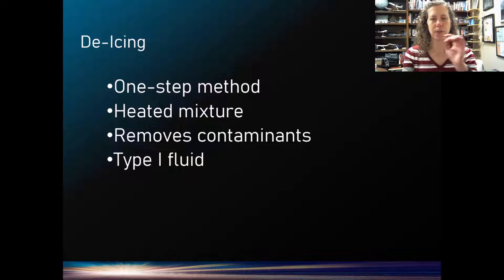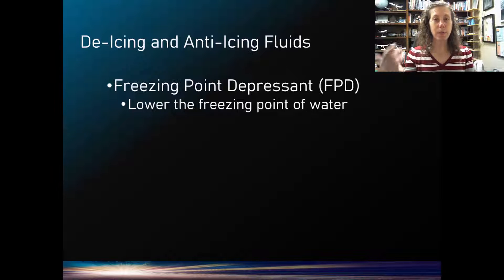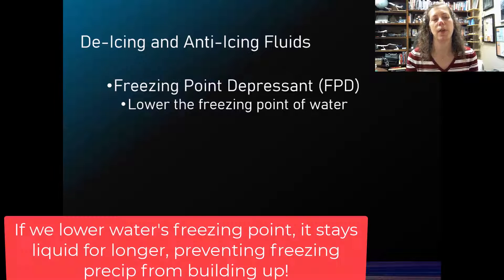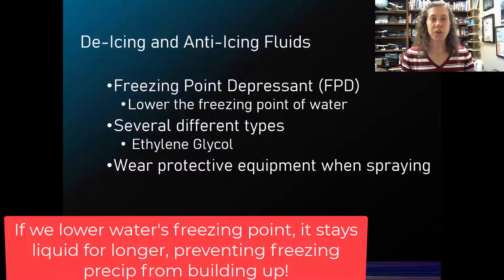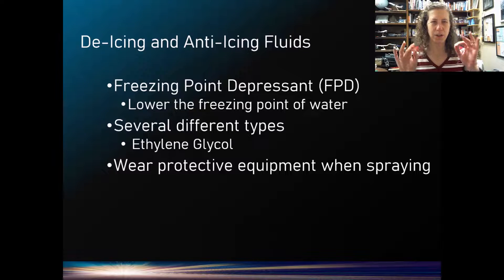Now let's talk about the different types of de-icing and anti-icing fluids and how they actually work. They lower the freezing point of water, so that water freezes at a lower temperature and can be removed from the aircraft. There are different types based primarily on ethylene glycol. You should wear protective equipment when spraying them. They should not be sprayed into engines, or into inlets that can get into the cabin — we don't want passengers breathing it.